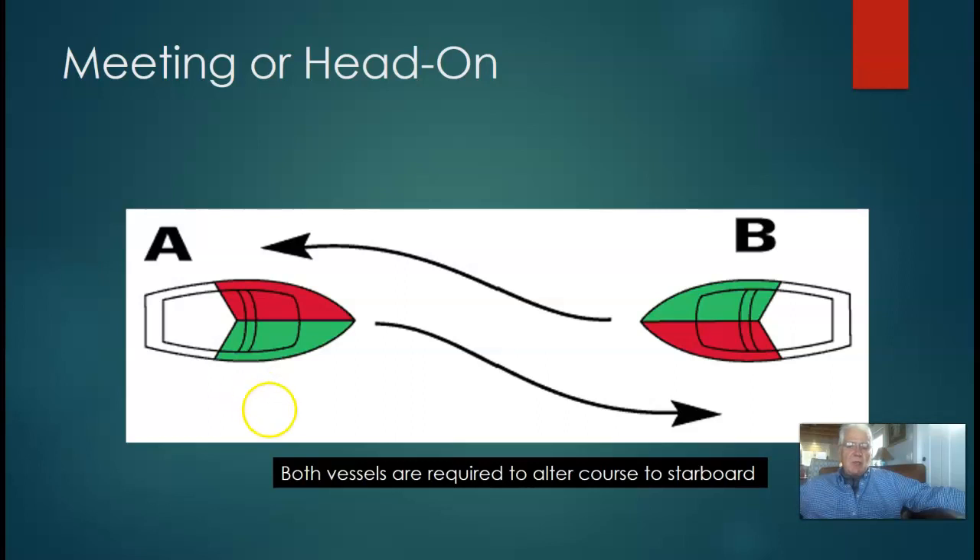And then there's the last one: the meeting situation. This is the one that's different — make sure you know this, it's going to be on the exam. Both vessels are required to alter course to starboard. They are mutually responsible. They are meeting head on or nearly so, and there's a risk of collision — a head-on collision. Both vessels have to alter course to starboard.